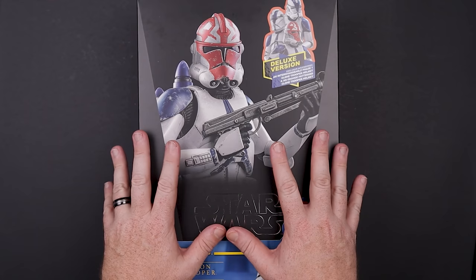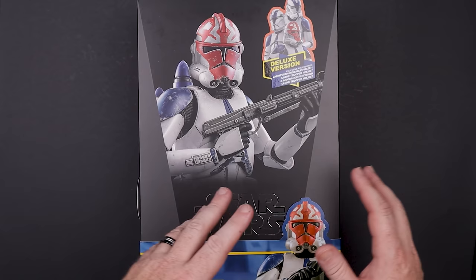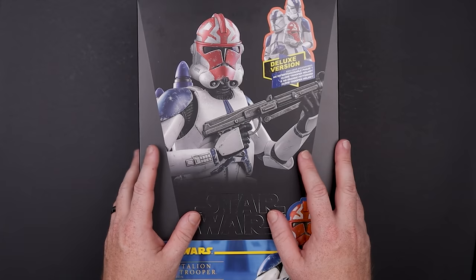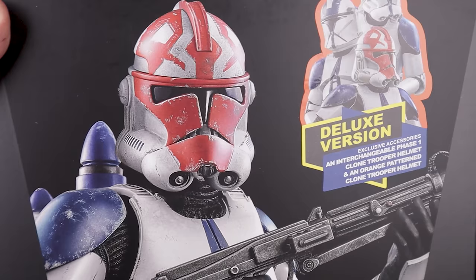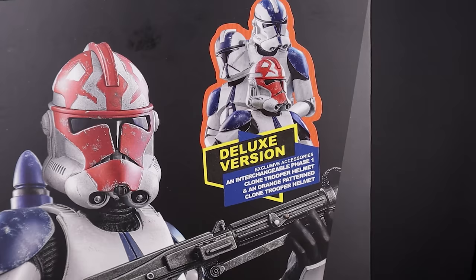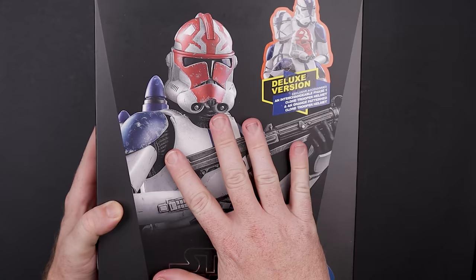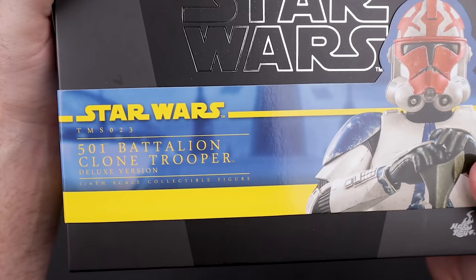The box looks awesome with the 332nd helmet on there. We got the Phase One and Phase Two — I got the Deluxe. This box is a normal Star Wars box, nothing super crazy. It does have the main helmet on there, and the Deluxe version has so many accessories. For the little bit extra you pay, there's no way you could get the Phase One, Phase Two, and 332nd on the aftermarket later.